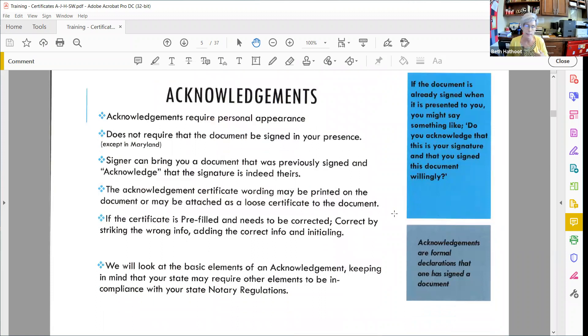Now we're going to look at some acknowledgments. Acknowledgements are formal declarations that someone has signed the document — it doesn't say when they signed it, just that they signed it. They do require personal appearance, but acknowledgements in any state do not require the signer to sign the document in your presence. They can sign the document in the morning, bring it to you in the afternoon, and all they have to do is acknowledge that the signature is indeed theirs. The certificate wording can be printed on the document or attached as a loose certificate.